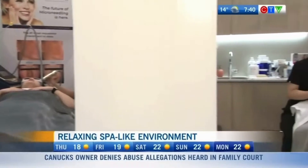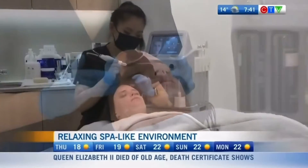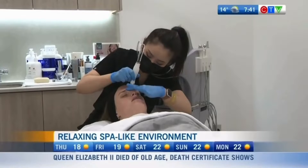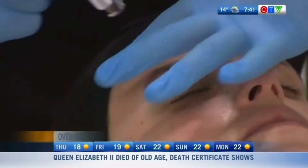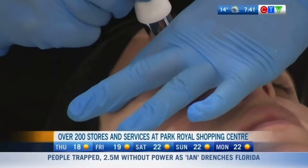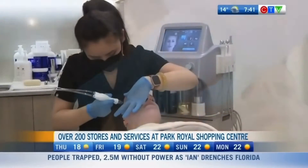One of our most popular services is the BellaMD. It's a combination of a facial and a gentle dermabrasion program where we actually clean out the pores with suction and then infuse in hydrating and skin health products to smooth out the tone, smooth out the texture, and hydrate the skin.